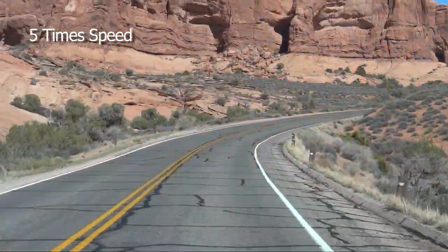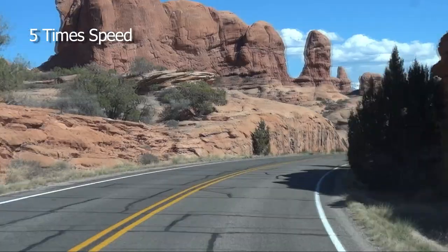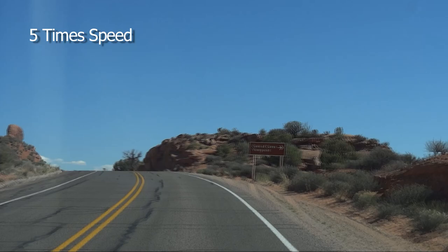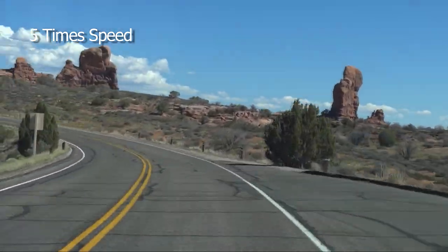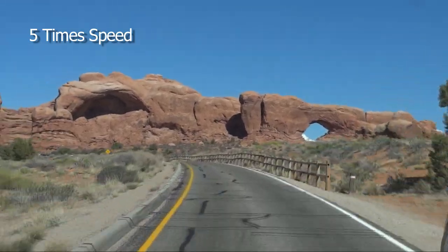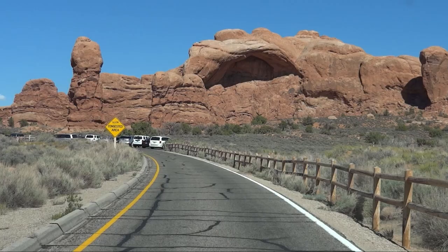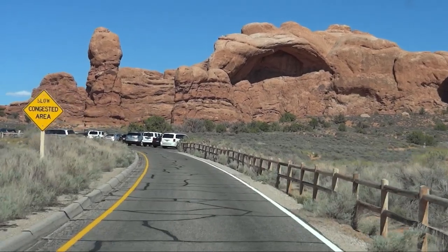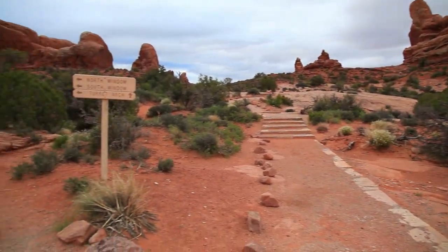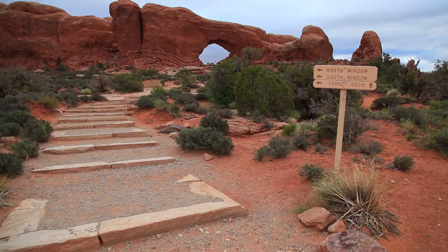A bit further down the road is a turnoff for the Windows section. Once again, the view out the windscreen is quite good. The road generally goes southeast at this point, so the best light is in the afternoon. With the Windows and Double Arch, this is a very popular area, and it can be difficult to find a parking spot most of the day. After a short walk from the parking lot, there's a fork in the trail. To the right is Turret Arch; to the left is the Windows.